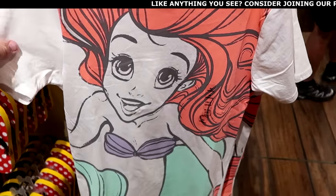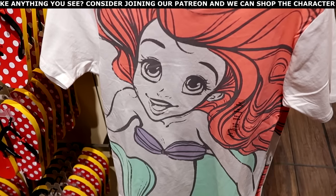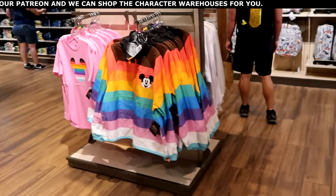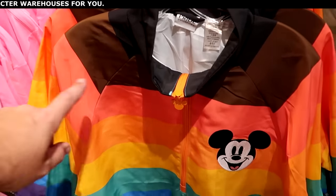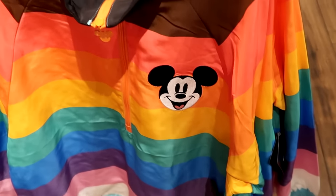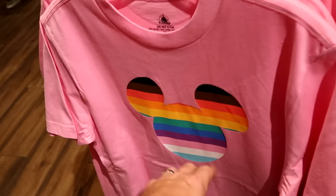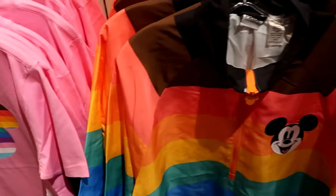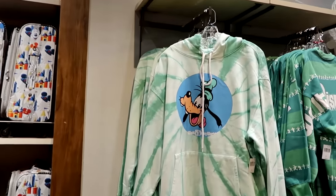This is a huge brand new unisex graphic t-shirt with Ariel the Little Mermaid — looks really nice, available in all different sizes. Over here they still have some Pride Collection merch, including a really nice quarter-zip windbreaker with Mickey embroidered on the front for $60, and some Pride Collection t-shirts for $30 — a lot of these will probably go to the outlet very soon.